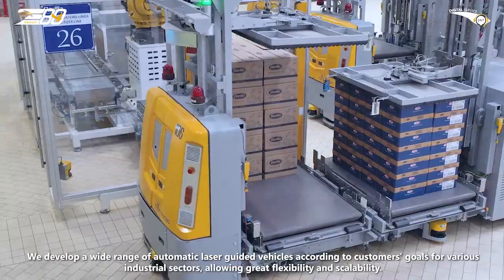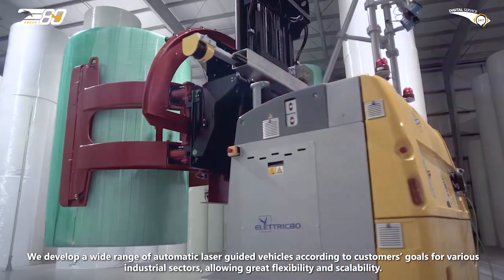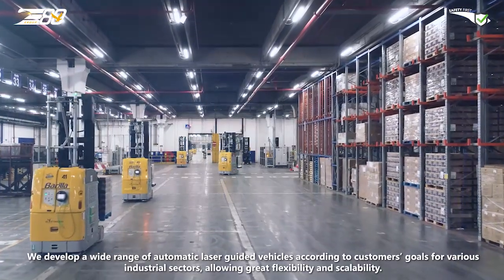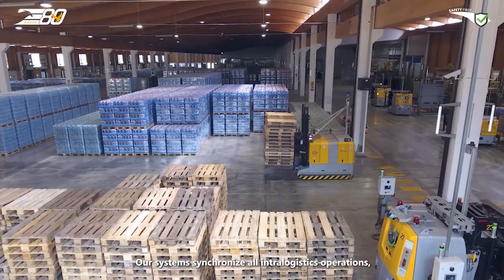We develop a wide range of automatic laser-guided vehicles according to customers' goals for various industrial sectors, allowing great flexibility and scalability. Our systems synchronize all intra-logistics operations,